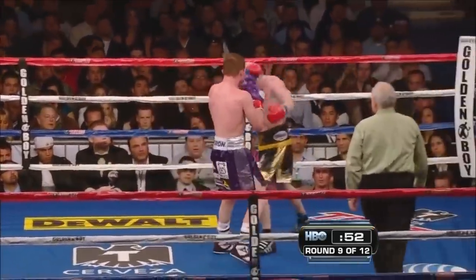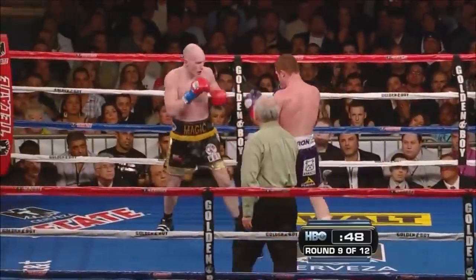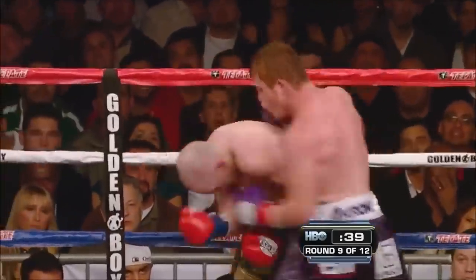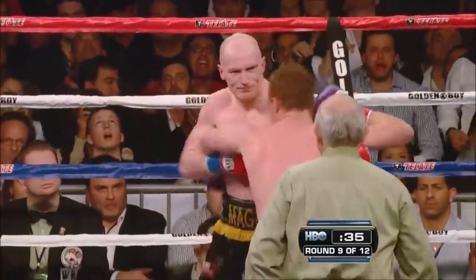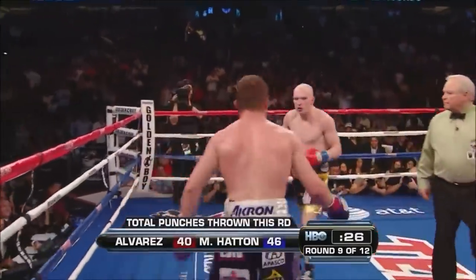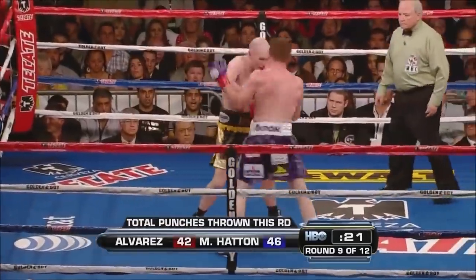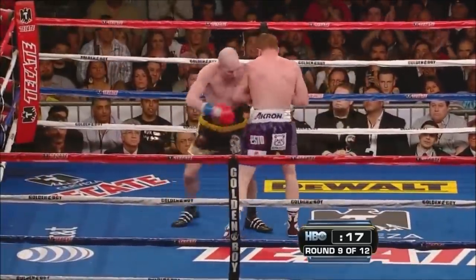Good shot! That's what he's been looking for all fight — Alvarez wants to catch Hatton in an exchange. Alvarez steps in with a combination. Alvarez lands a beautiful triple left hook. Hatton showing his grit, Alvarez showing his power. Good uppercut inside from Alvarez.